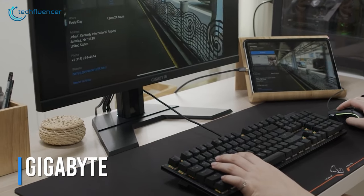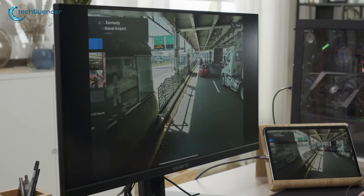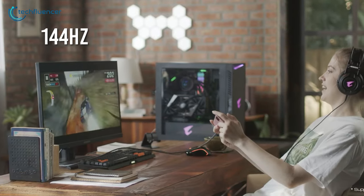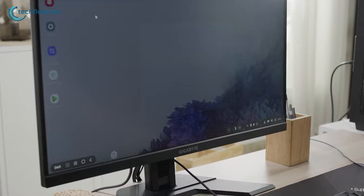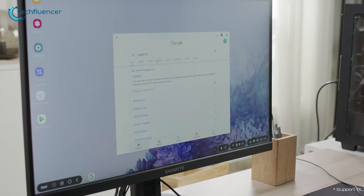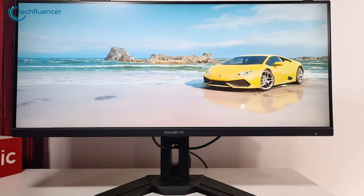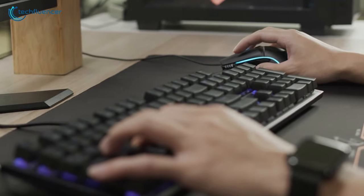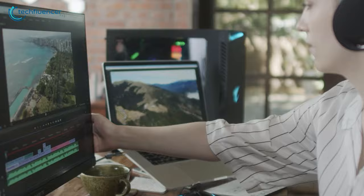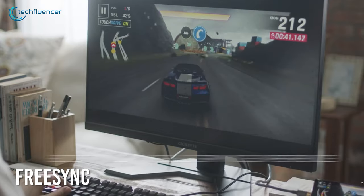Next up at number 3 is the Gigabyte M34WQ monitor — you can now work hard and play harder, giving you the best of both worlds. The M34WQ is a 34-inch monitor with an IPS display, a refresh rate of 144Hz, and a response time of 1ms. Moreover, it has 91% DCI-P3 coverage and is HDR ready, meaning you're getting vibrant colors, real-life imaging, and an immersive experience. The standout feature is its KVM technology, which lets you switch between systems without unplugging your peripherals. There's also FreeSync tech for a tear-free, jitterless gaming experience.